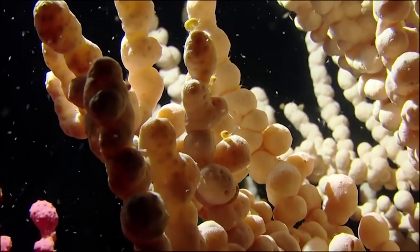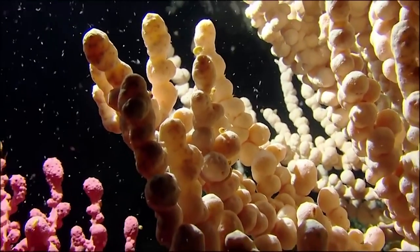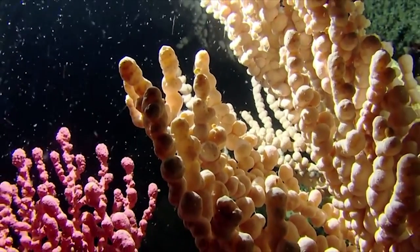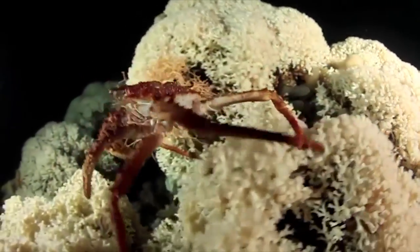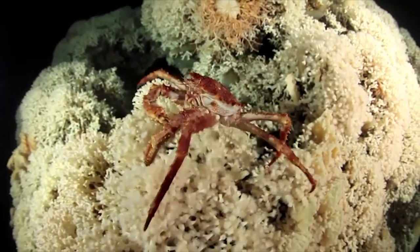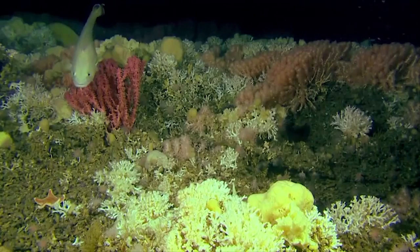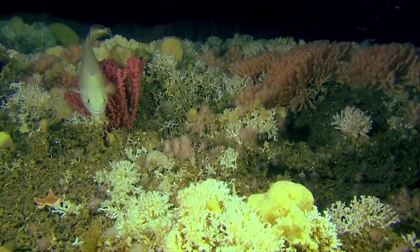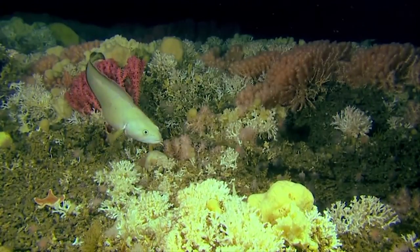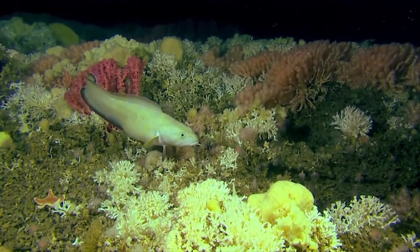Life here grows slowly, adding less than six millimetres a year. But it's had over 8,000 years to expand, and it's immense — twice the size of Manhattan. The information the scientists are gathering shows a vast amount of marine life is flourishing here in the icy waters.